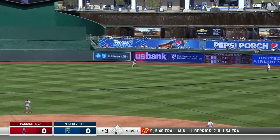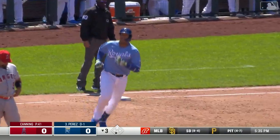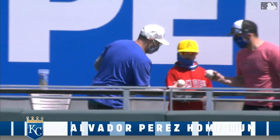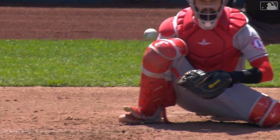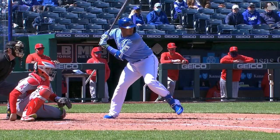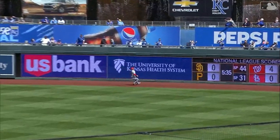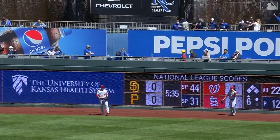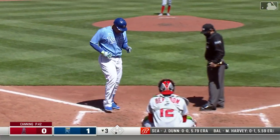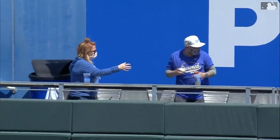That ball is well hit into deep right center field — Trout goes back and that is gone! Salvador Perez has his seventh hit of the series; he is seven for ten. All aboard, get on Salvi's back — he's carrying the load. The ball was helped by a breeze blowing that way, and once it got airborne he knew it wasn't coming back. What a nice compact swing, middle-middle, hands inside the baseball, great balance.